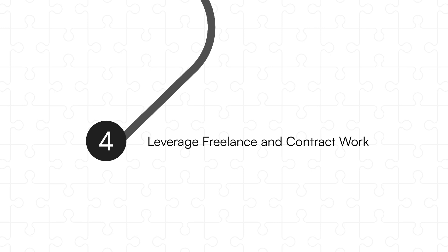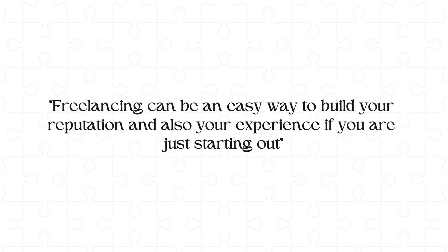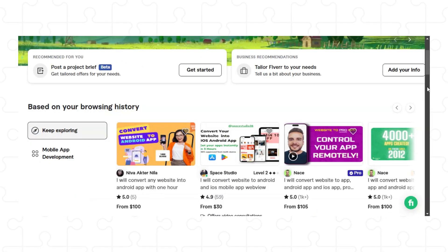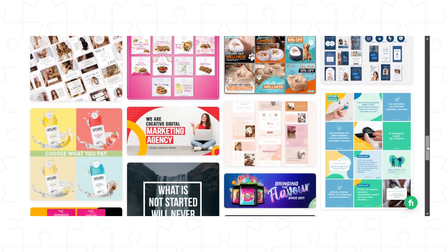Number four, leverage freelance and contract work. Freelancing is an easy way to build your reputation and experience if you're just starting out. It allows you to work on real projects, meet clients, and build relationships. Platforms like Upwork, Freelancer, or Fiverr can quickly connect you with clients looking for your skill set. If a client sees your profile and likes your skills, they'll contact you — and it's also a way to earn money while you pursue the job you want. The power of freelancing is that you're working on real-world projects you can put directly in your portfolio.